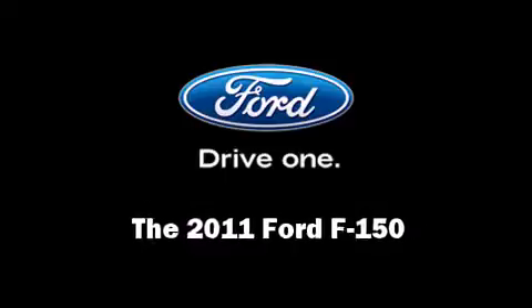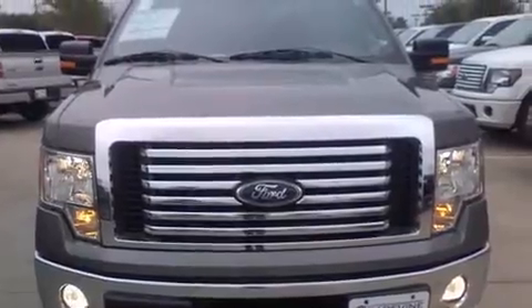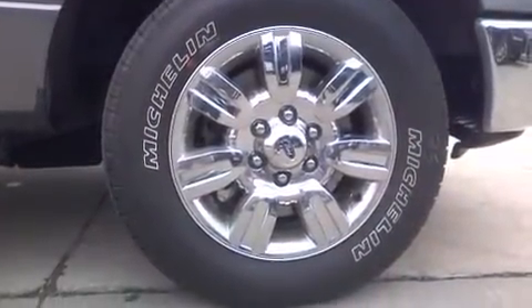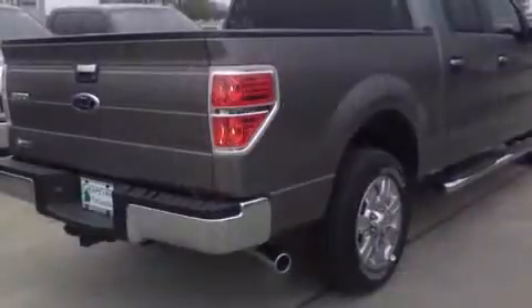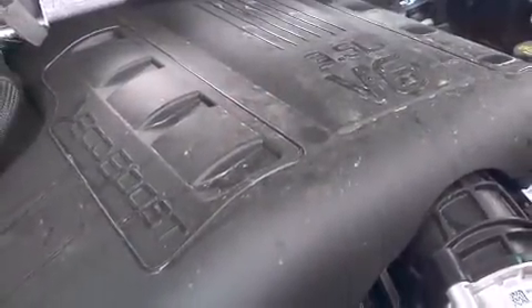Get excited about the 2011 Ford F-150. This four-door, five-passenger truck leads among competitors in its segment. Under the hood, you'll find a six-cylinder engine with more than 300 horsepower, providing a smooth and predictable driving experience.